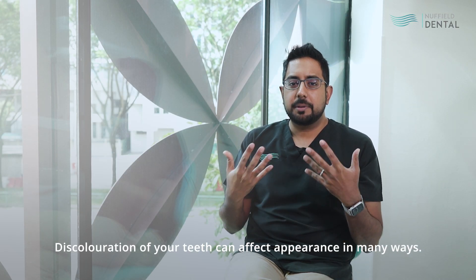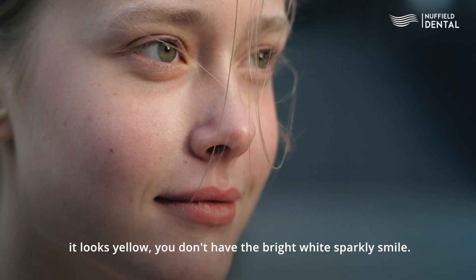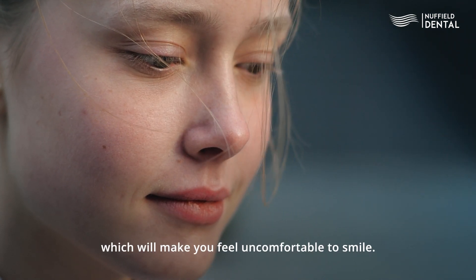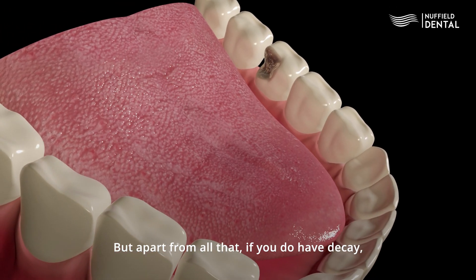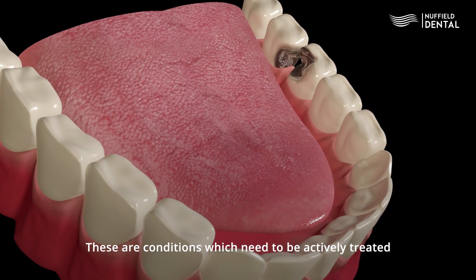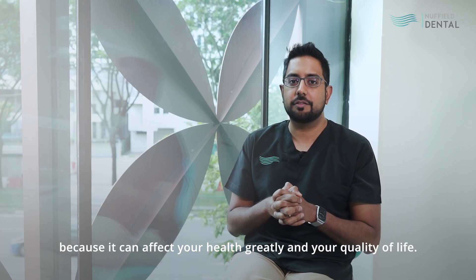Discolouration of your teeth can affect appearance in many ways. When you smile, it looks very dull and yellow — you don't have that bright white sparkly smile. That can cause a lot of social anxiety, which will make you feel uncomfortable to smile. But apart from all that, if you do have decay, caries, or gum disease due to increased plaque formation which can cause tooth discolouration, these are conditions which need to be actively treated because they can affect your health greatly and your quality of life.